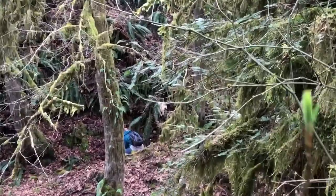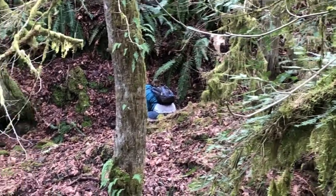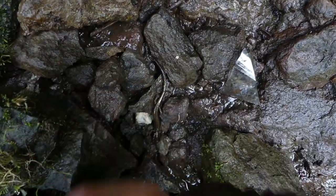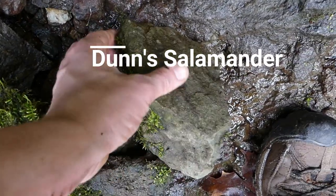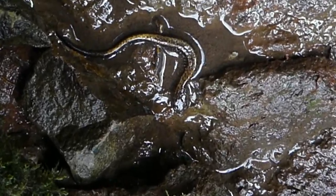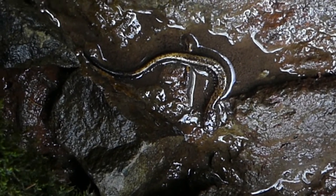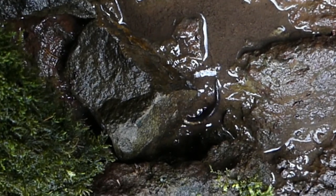There's Jonathan looking for some salamanders. Hopefully he finds one. Spotted a Dunn salamander — one of the most easy to find creek salamanders around here. There he goes.